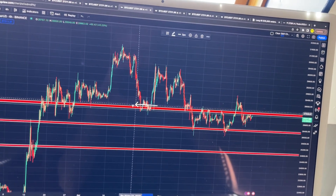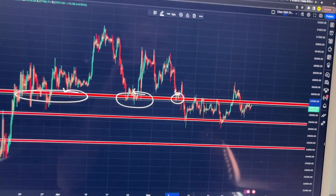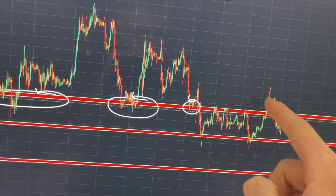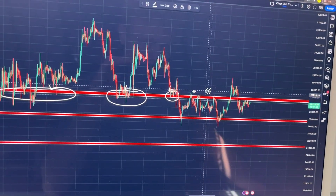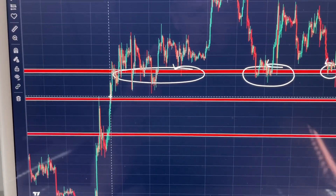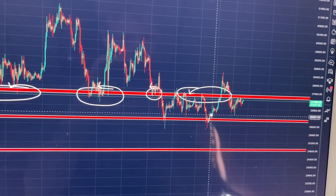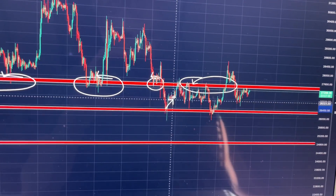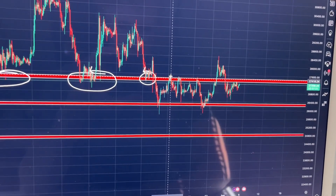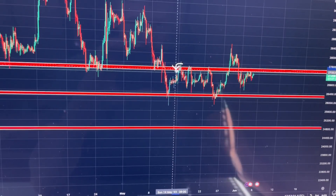To identify support levels, all we need to find is a place where the candles have been bouncing from — that's what you call a support level. For example, we can see we have been bouncing off this level right here. Interestingly, we finally broke this area of support and it has now turned into resistance. We can also see this was massive support previously as well.